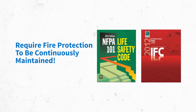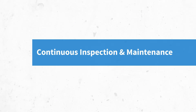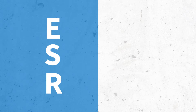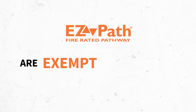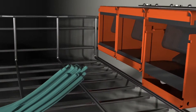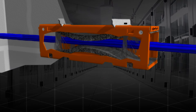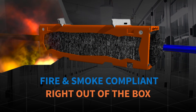The International Fire Code and Life Safety Code both require that, in order to be compliant, any fire protective element incorporated into a building must annually undergo continuous inspection and maintenance. However, the ESR now officially recognizes that when properly installed, EasyPath fire rated pathways are exempt from any ongoing maintenance. Since EasyPath pathways have no moving parts and require no action to activate the internal sealing mechanism, they are the only rated firestop devices that are fire and smoke compliant right out of the box.